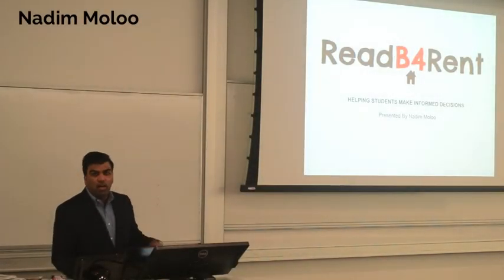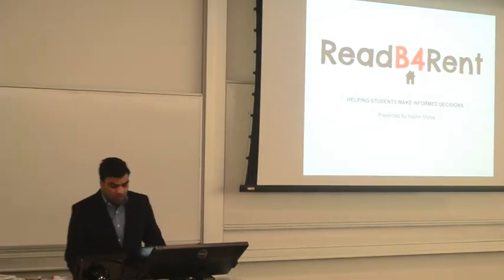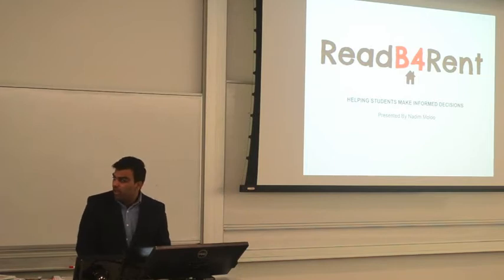Thank you everyone for coming out. Basically today we're just going to talk about everything to do with student housing. Most of you guys are in first year, so I'm going to do my best to try and get you guys as informed as possible, so that next year when you guys start looking for a place — whether it's a house, apartment, or what company you want to go for — at least you know what's out there and what to look for.